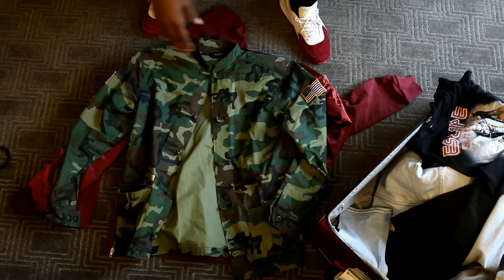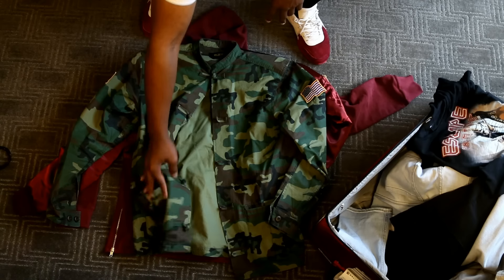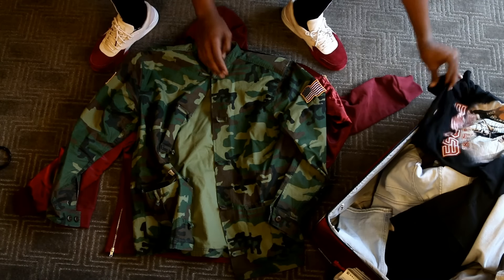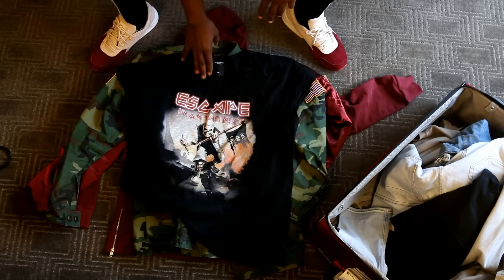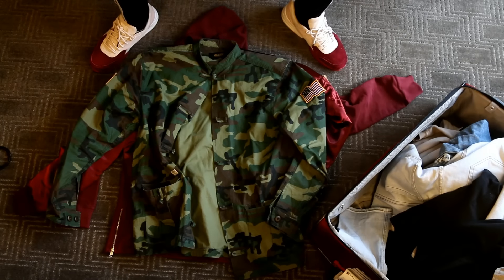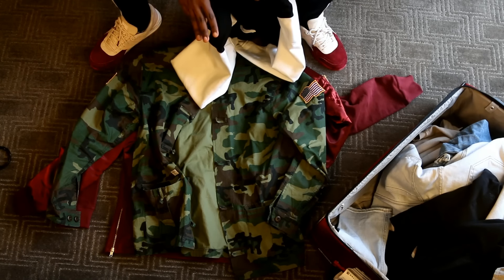Next up, I wore this on the first night — if you guys are watching on Snapchat, you've seen it — the 10 Deep Bonsai work shirt. You guys have probably seen this in my last Carmelo pickups video. I paired this jacket with this shirt and the black Sample hoodie underneath. It was a good fit.